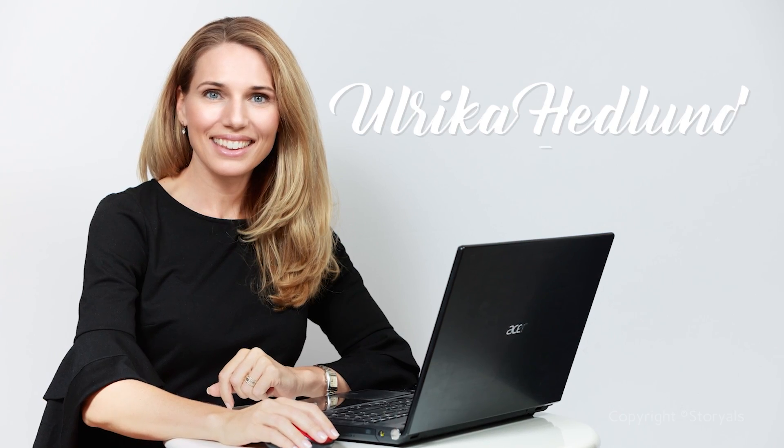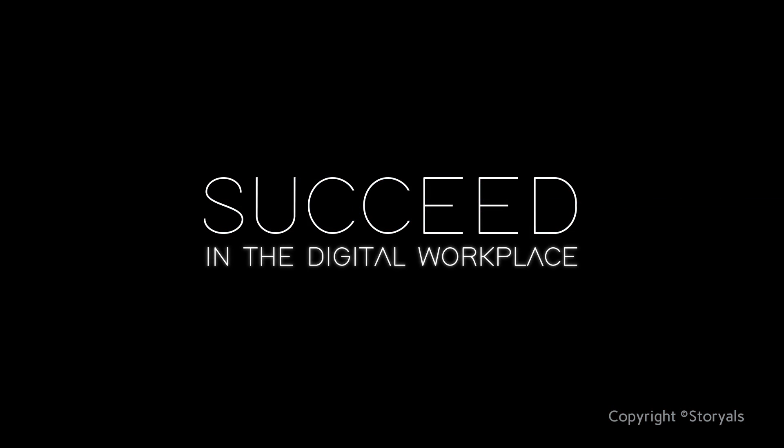My name is Enrique Hedlitt. I'm passionate about technology and the impact it can have on our lives. In this video series, I'll share my expertise to help you succeed in the digital workplace.